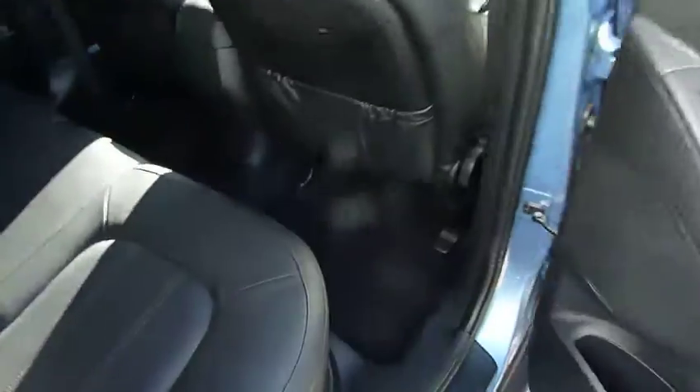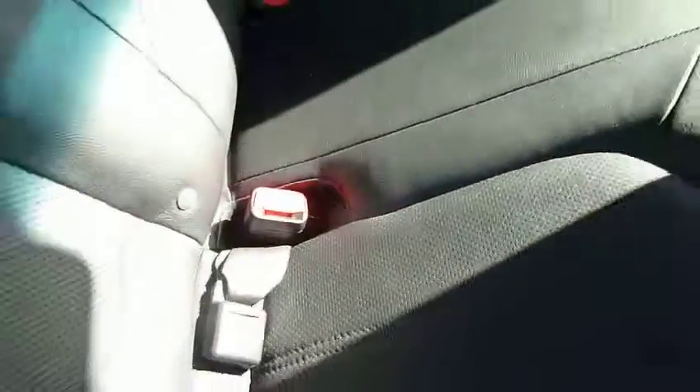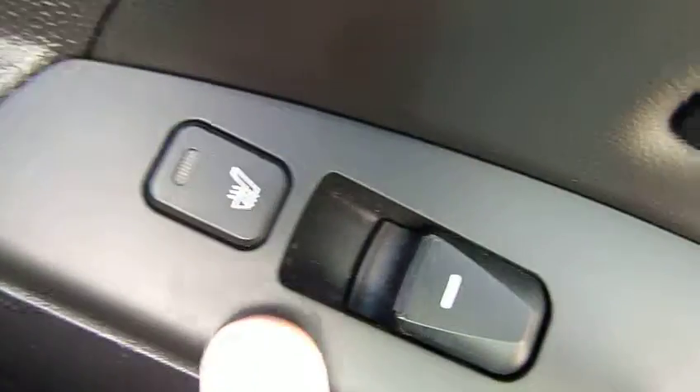Moving into the rear, we've got bags of leg and headroom. We've got full leather upholstery throughout on the premium panorama. Isofix fittings on the two outer seats. We've got three full seat belts across the back. We've got your central armrest there with a couple of cup holders, and pockets on the back of the front seats for additional storage. The two outer seats in the back are also heated and we have electric windows in the rear as well.